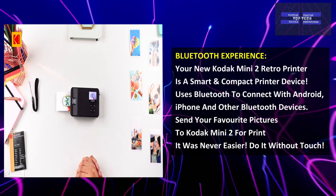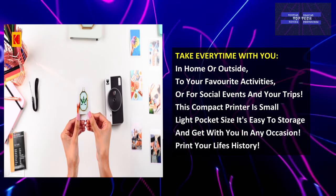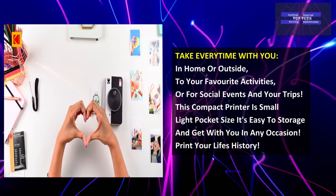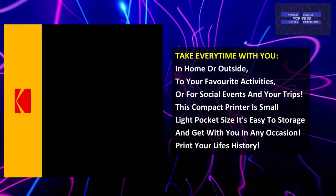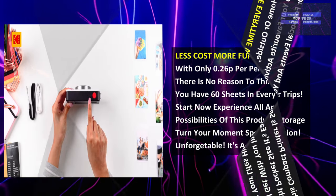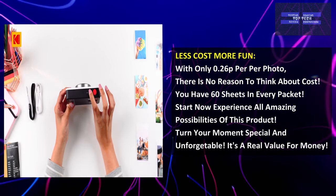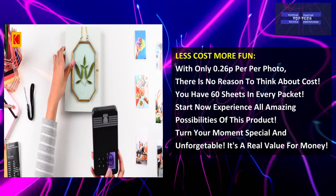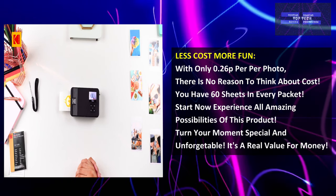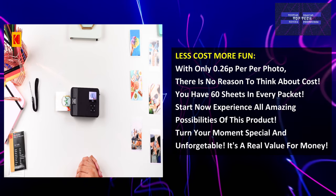Print without touching a computer. You can take it with you everywhere — at home or outside, to your favorite activities, social events, and trips. This compact printer is small, light, pocket-sized, and easy to store. It also costs less and is more fun — you have 60 sheets in every pack. Start now and experience all the amazing possibilities of this product and turn your moments into something special and unforgettable. It's a real value for money.